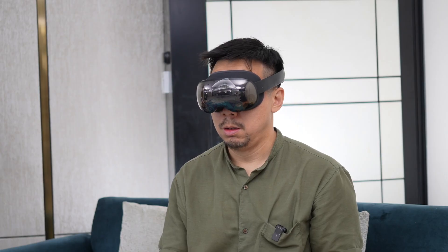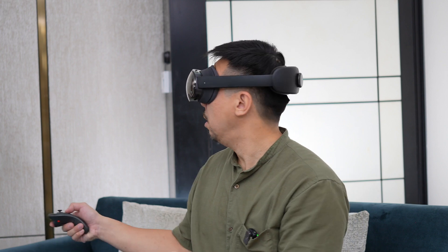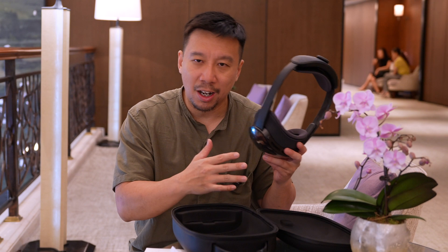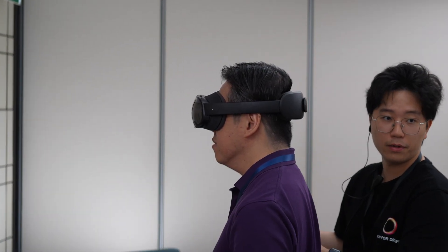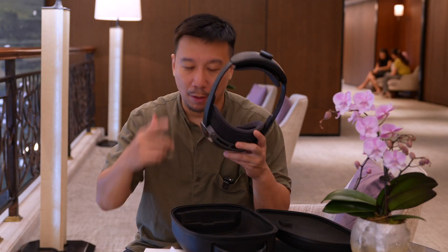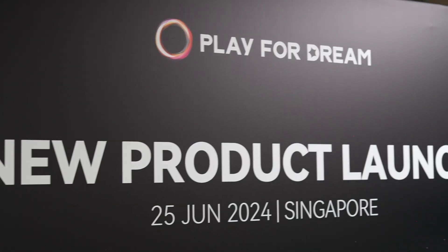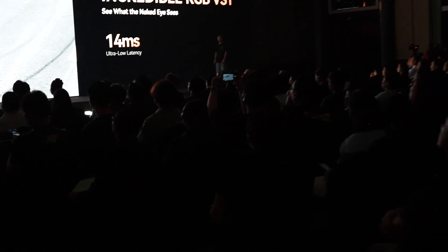The Play4Dream MR headset is going on sale in October in China, Singapore, and Malaysia, followed by other regions like Thailand. The price is still being decided but it'll be under two thousand dollars, undercutting the Vision Pro by quite a bit. The official launch event is about three hours away, so I'm going to grab some coffee and attend a lunch event and vlog about it too.